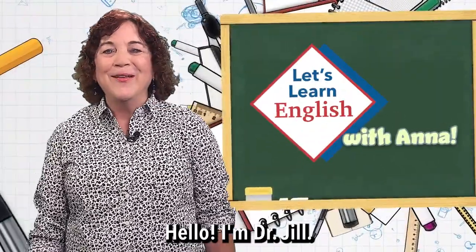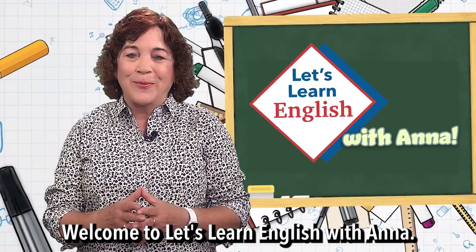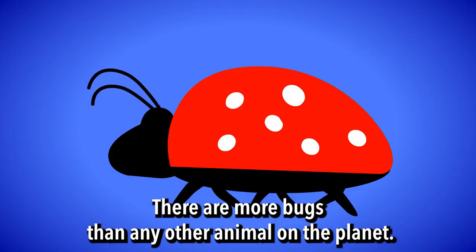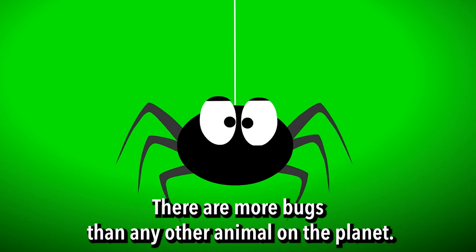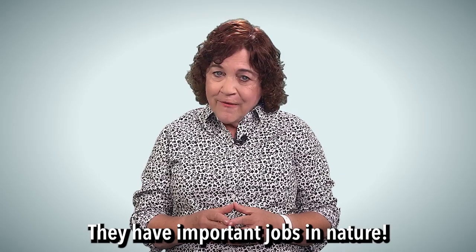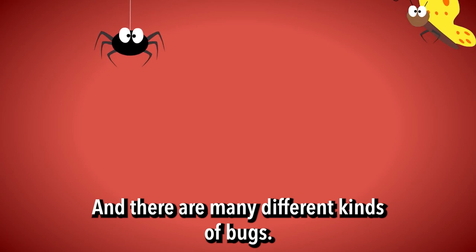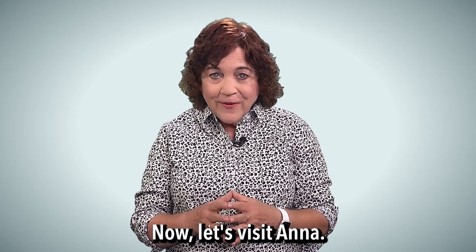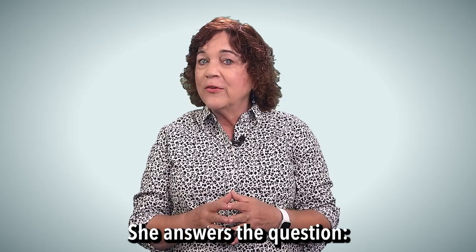Hello, I'm Dr. Jill. Welcome to Let's Learn English with Anna. Bugs! There are more bugs than any other animal on the planet. They have important jobs in nature and there are many different kinds of bugs. Now let's visit Anna — she answers a question.